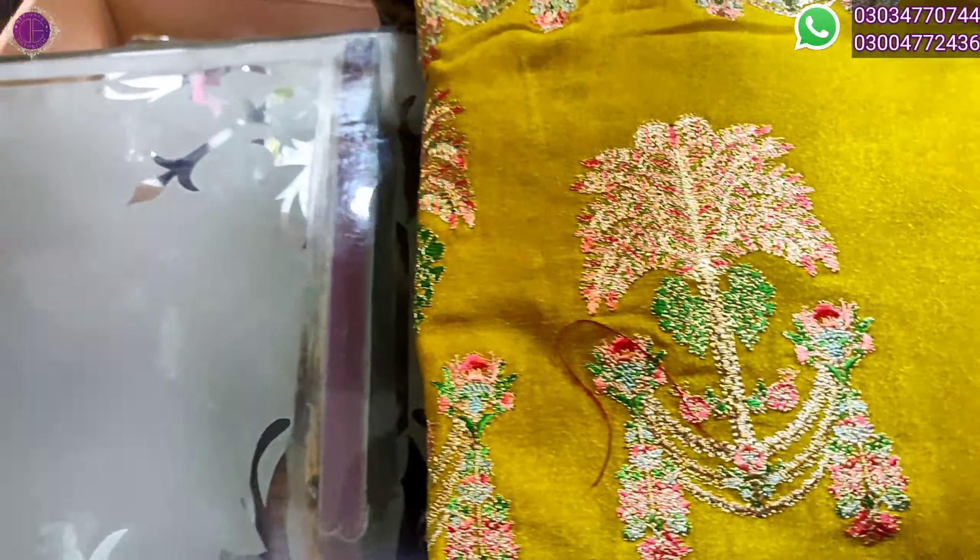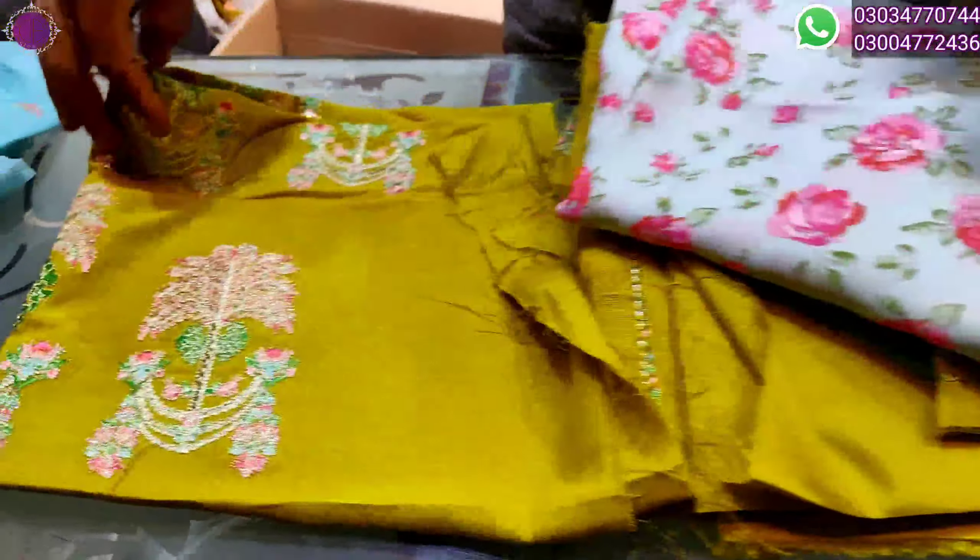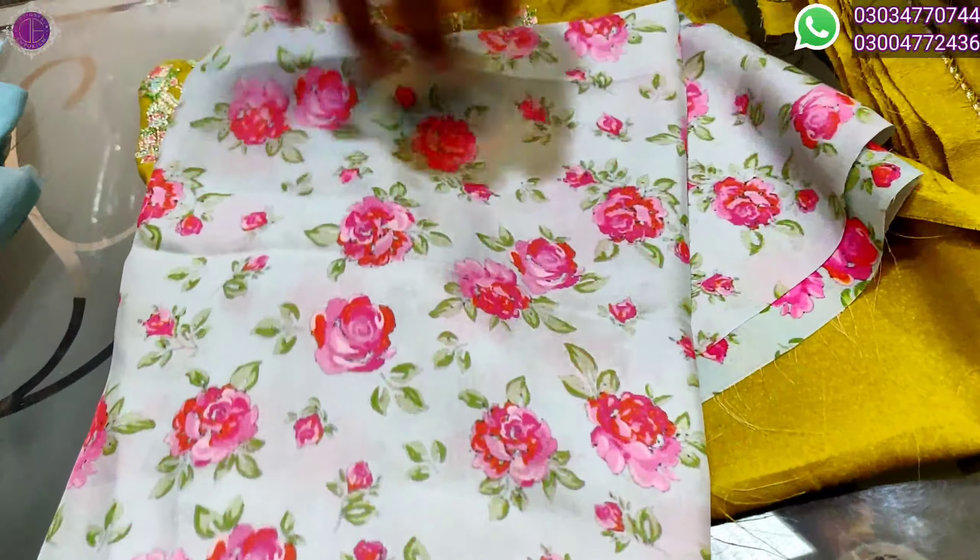This is a Hussain Rehar product — it is high demanding in the market. This is the thing — a very different look, very different things. Yet you can see the variety.